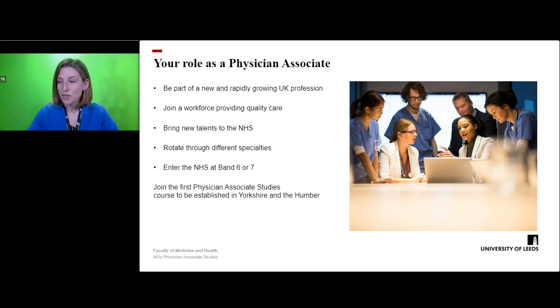On completion, you will be eligible to take the national examination for physician associates, following which you can apply to work as a physician associate. In this role, you will be part of a new but rapidly expanding profession within healthcare.